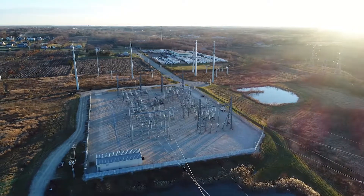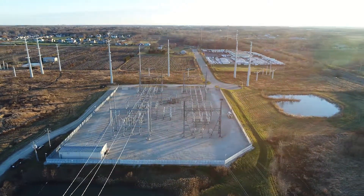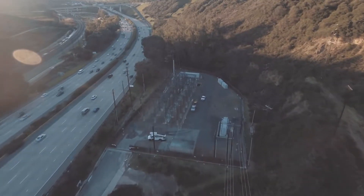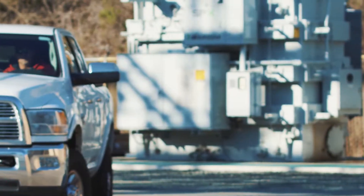Protecting the United States power grid from physical attack is a top priority for utility owners and regulatory agencies. The vastly different configurations, sizes, surrounding environments, and criticality of stations and substations make standardized security measures very challenging.